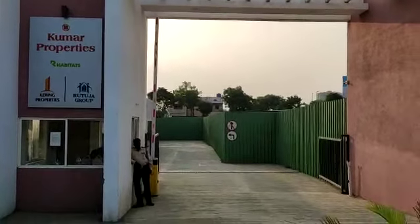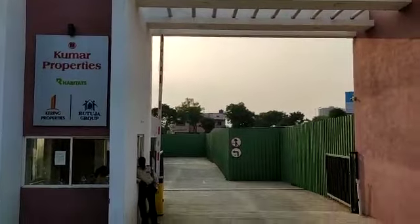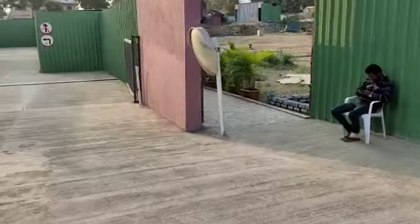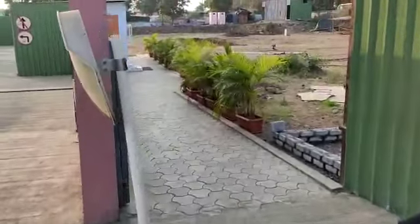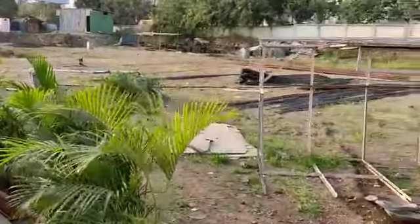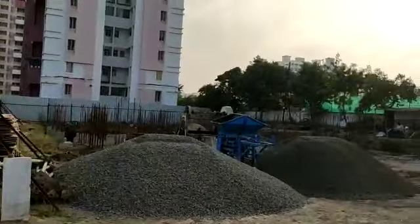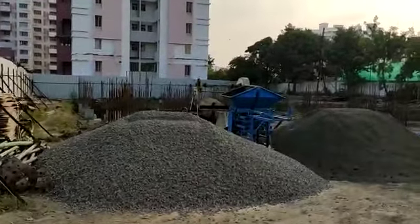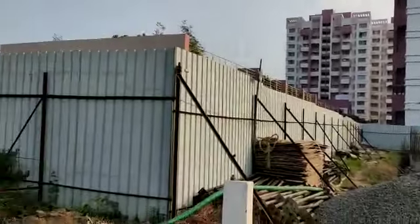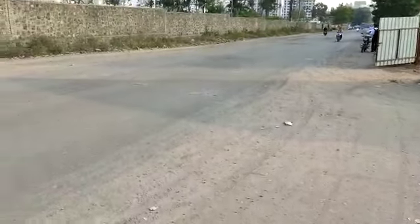This is the main entrance of Kumar Piccadilly. And this is the under construction site. This area is for future development. And this is the construction area.